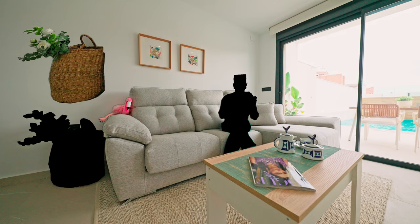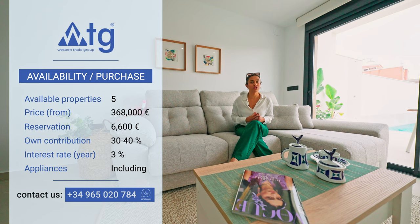In this residence, we just have five properties like this one left. The starting price is 368,000 euros and the reservation amount is 6,600 euros. You can also buy this property online. And even if you're not a resident in Spain, you can still apply for a mortgage at a 3–4% annual rate with a down payment of 30–40% of the property price.